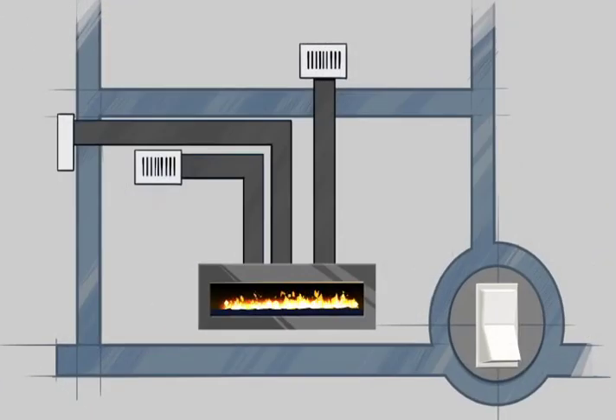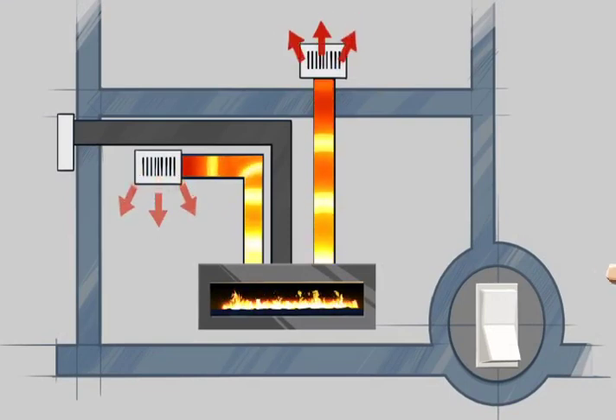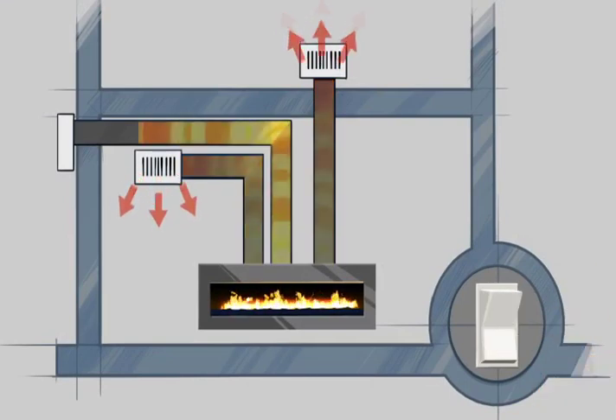Here's how it works: keep the heat in the same room as the fireplace, redirect it to an adjacent room, or flip the switch and send the heat outside.